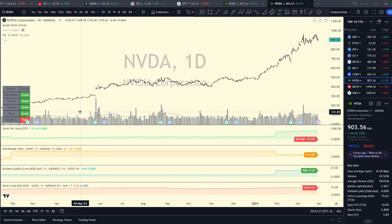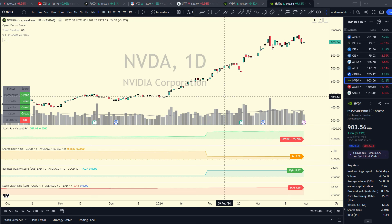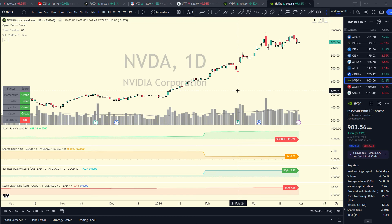Looking at Nvidia's fundamentals, stock fair value is only 15% below $780 — and the fair value has actually improved a lot this year because revenue and profits have accelerated. It's obviously a great quality business, but stock crash risk is high at 9.55, meaning if the market has a pullback Nvidia could experience large volatility. Growth and quality fundamentals are rated great. I know this might surprise a lot of people, but I'm going to give Nvidia a rating of cooking — I think this has further to go, potentially hitting $1,200 a share to become the largest stock in the world.